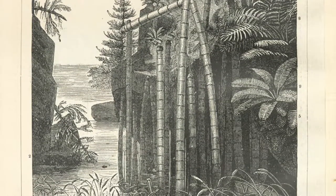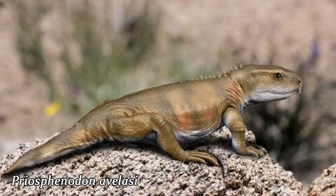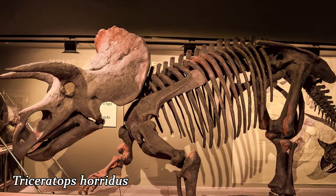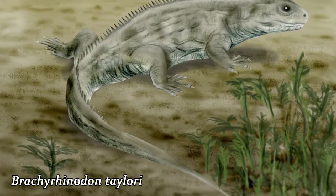The Rhynchocephalians first appeared in the Triassic period, around 240 million years ago — about 10 million years before the earliest dinosaurs first appeared. The Rhynchocephalians were most abundant throughout the Triassic and Jurassic periods, but declined in number of species during the Cretaceous, the period that ended 66 million years ago with the asteroid that struck Earth and killed most of the dinosaurs. During this time frame, Rhynchocephalians often filled the same roles in nature that lizards fill today.